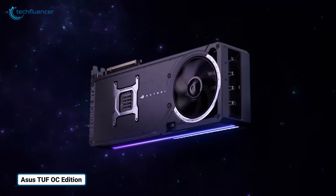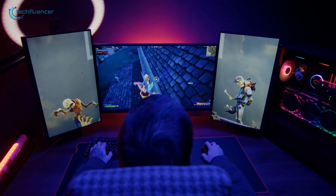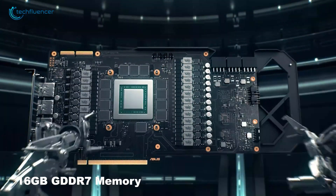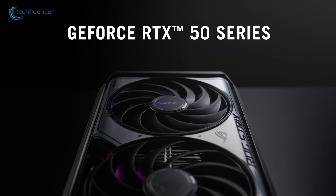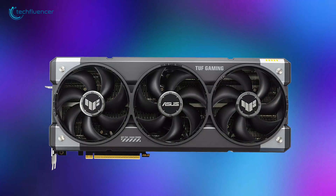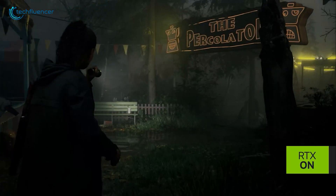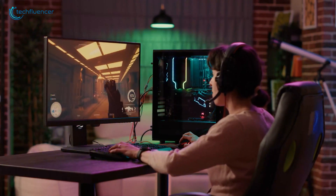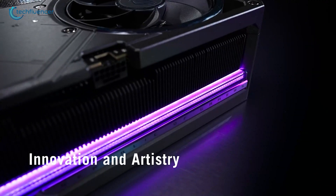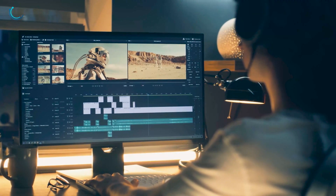At the top of our list is the ASUS Tough Gaming OC Edition, a powerhouse graphics card that promises top-tier performance for gamers and content creators alike. Equipped with 16GB of GDDR7 memory, it delivers blazing fast speeds and exceptional bandwidth, ensuring smooth gameplay even at ultra-high resolutions. Powered by NVIDIA's advanced RTX architecture, the card supports real-time ray tracing and AI-driven features, providing stunningly realistic visuals. Its factory-overclocked design further boosts performance, making it perfect for demanding AAA titles and resource-heavy tasks like 3D rendering and video editing.